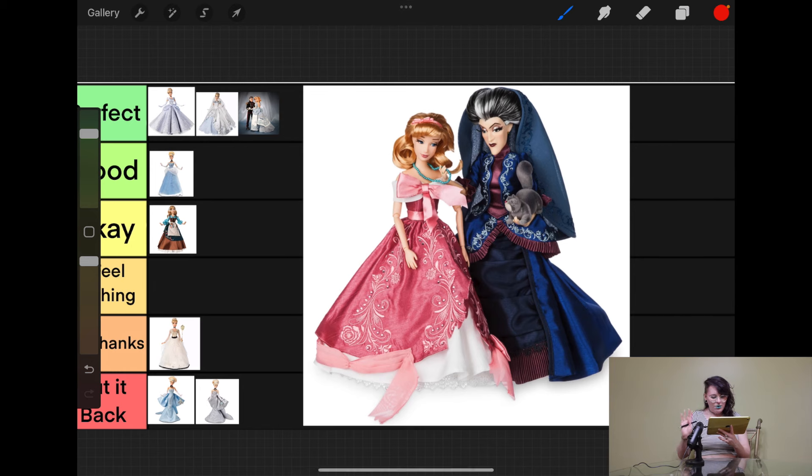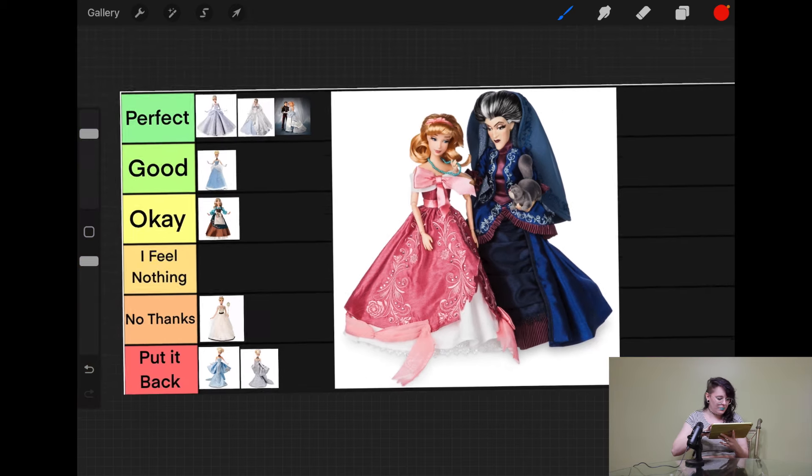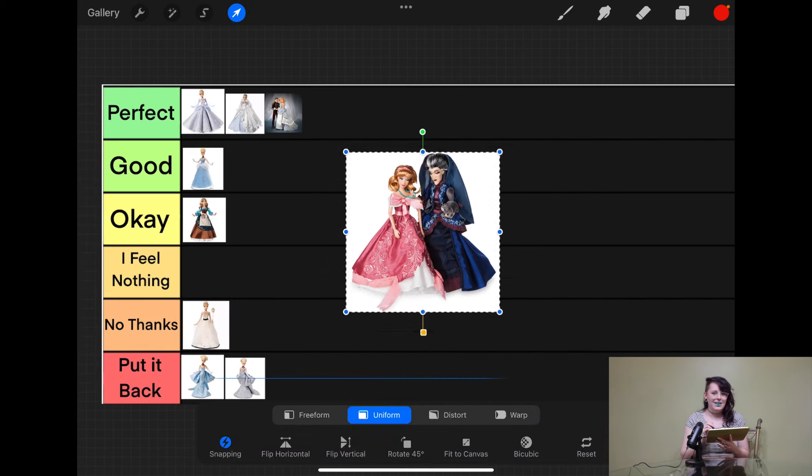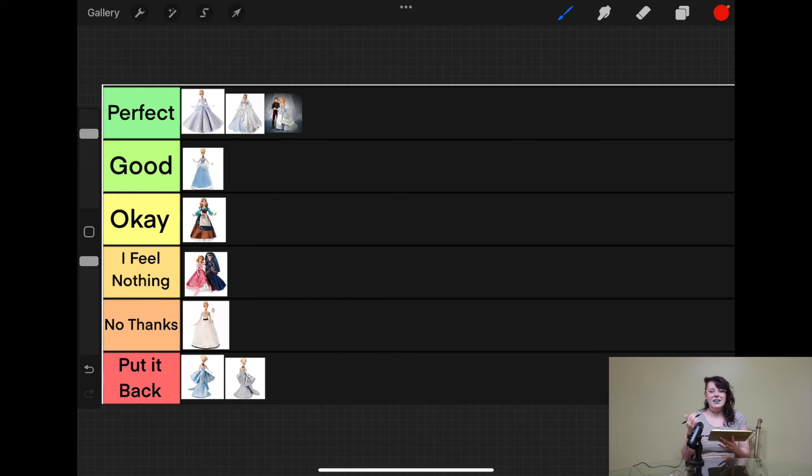This is another fairy tale one, this time with Lady Tremaine — but we're ignoring her. This is one I will not be able to understand. Like the Snow White rags doll, I know this is a reference to a scene in the movie — I get it conceptually. But I will never be able to understand wanting to spend so much money on a doll that intentionally looks bad. If you like this style of doll, there's absolutely no judgment — it's harmless and if it makes you happy, that's fabulous. But I personally just cannot make my brain comprehend why. So I'm going to put this in I feel nothing, because all I feel is confusion and that seems close enough.